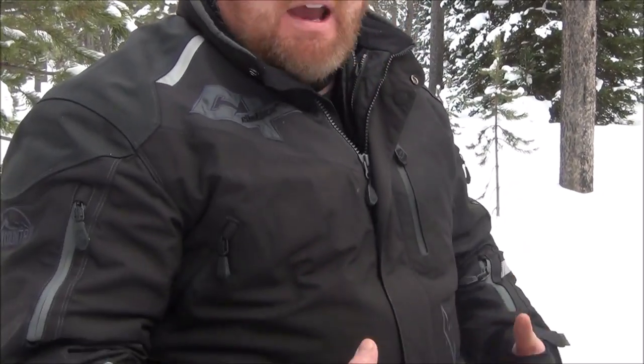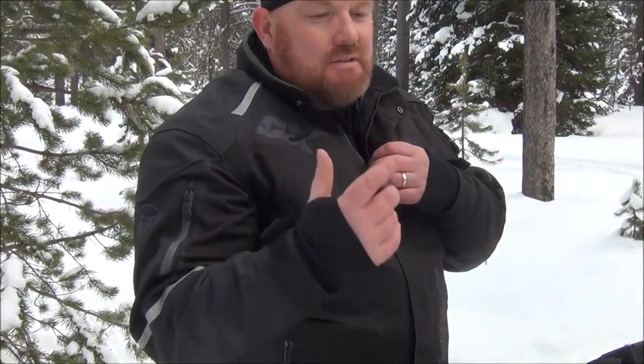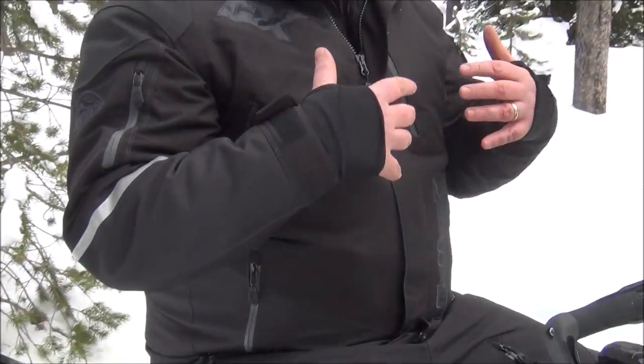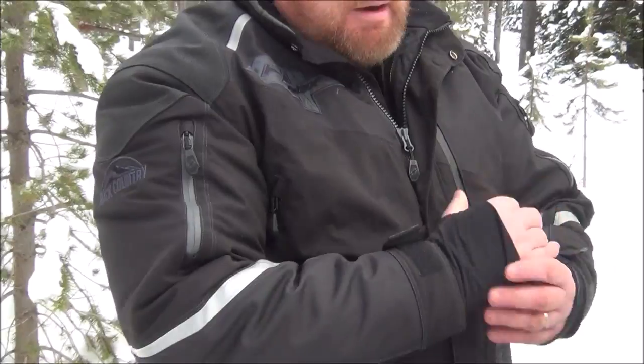It starts with this nice Thrust jacket — it's a three-in-one system, and layering is important. This jacket allows you to do it. If it's a really cold day, all three layers like it is today work out great. If not, you can shed different layers. Overall, I really love this jacket. It's a good fit, plenty of pockets everywhere — just an overall great riding jacket.